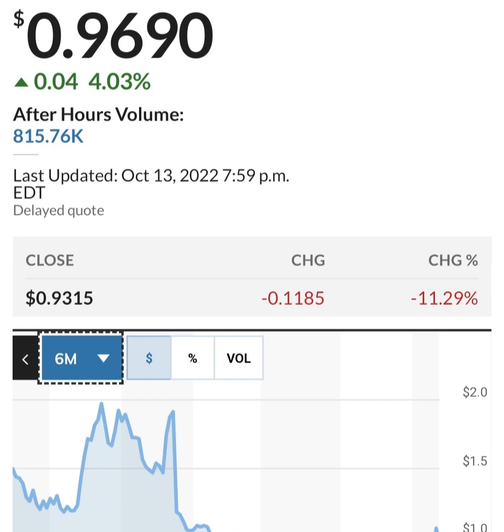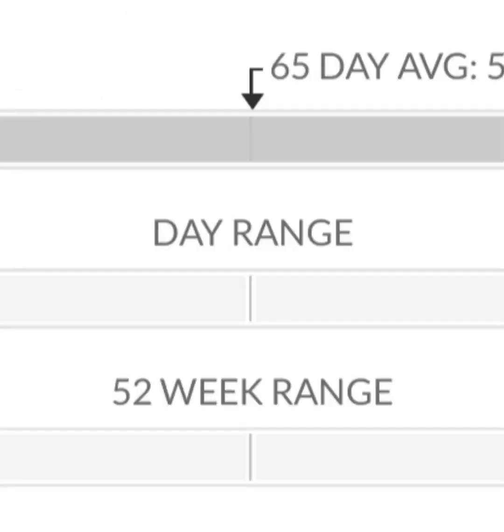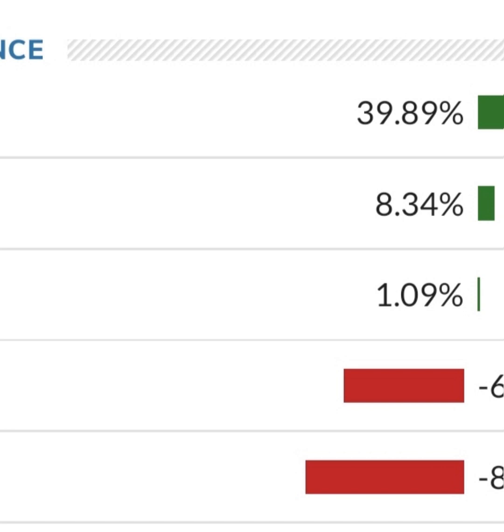Looking at the financials: revenue growth is good, cost of sales and gross profit look pretty good compared to prior years, and operating expenses seem okay at first. But when we get to net income, they have a negative net income — they are taking a loss. Their operating expenses are way higher than their revenue. They are a massively unprofitable company. Revenue growth looks okay year to year, but their expenses are about 12 to 13 times their revenue, which is not good at all.